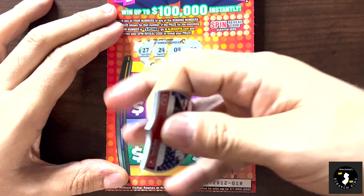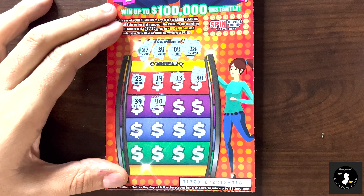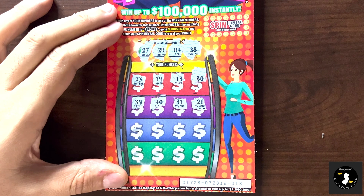I want to zoom in just a little bit because we don't need that whole top part of the tickets. Like I said, it's all gimmicky. This scratch coin is beautiful — it's nice and sharp. I could tell right when I got it.